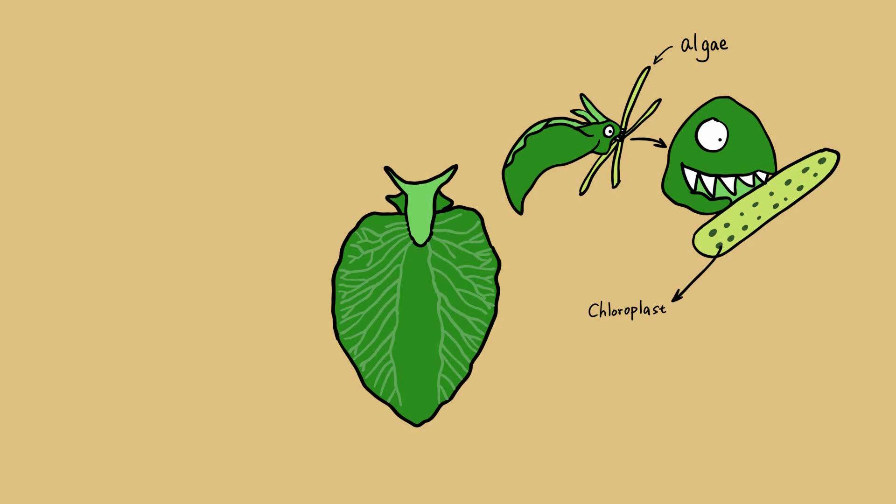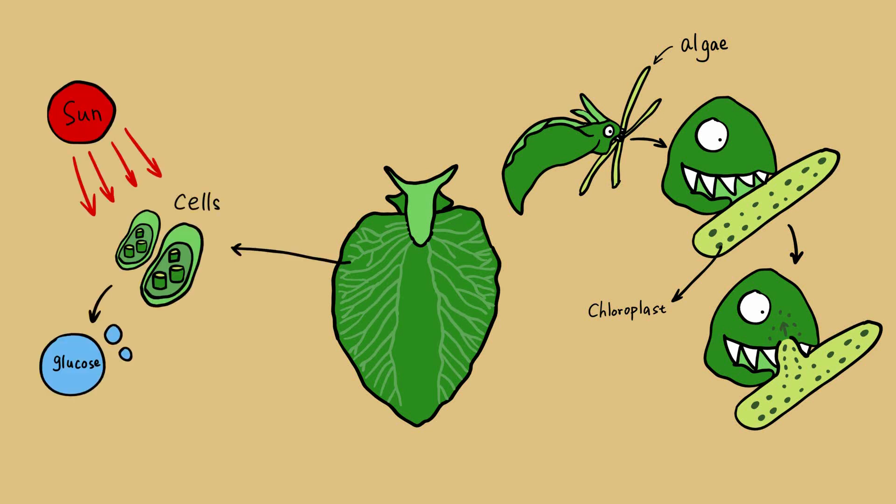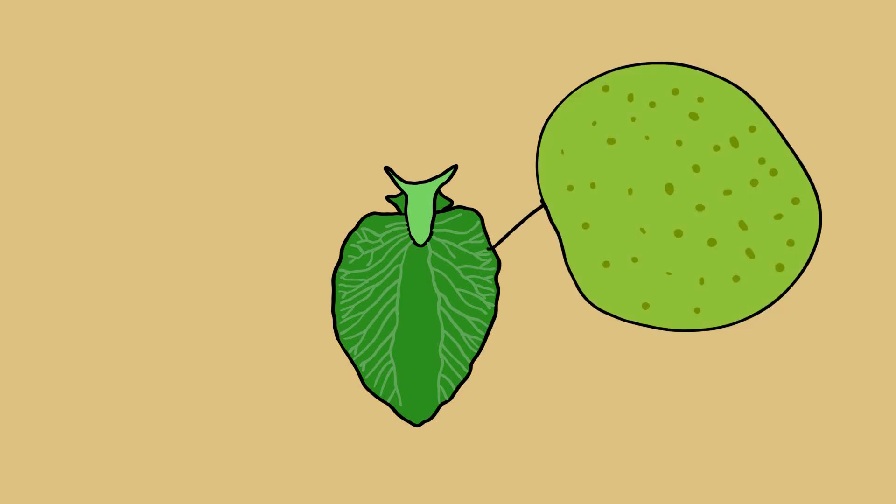It does this by stripping the tools that the algae uses — the green photosynthetic organelles called chloroplasts — and storing them in its skin cells. It steals from algae so that it can become solar-powered. That's pretty amazing. But eventually, the chlorophyll in these structures will run out. Fortunately, the green sea slug can simply produce more.